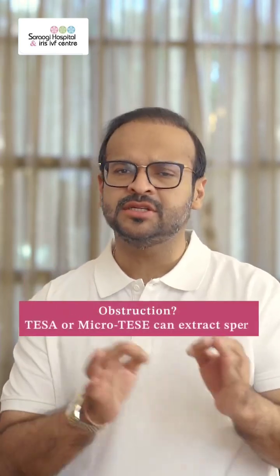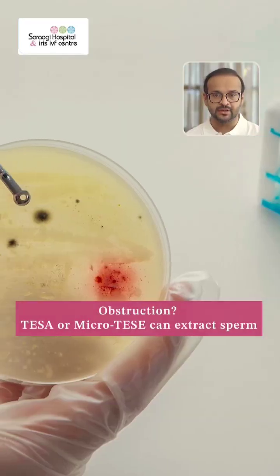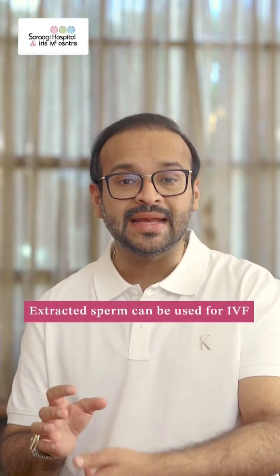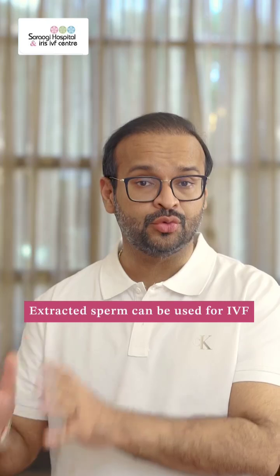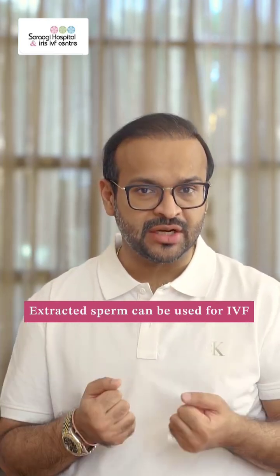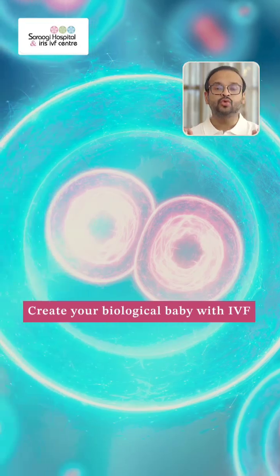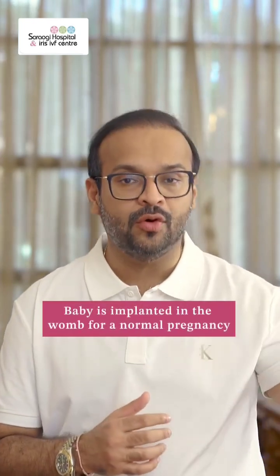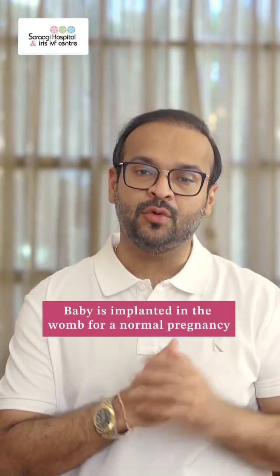If it is the latter — that means obstruction is responsible — then with simple surgical procedures known as TESA or micro-TESE, we can reach into the testicle with instrumentation and extract the sperms which are already pre-stored there. These sperms, once extracted or harvested, can be used to create your own biological baby through the miracle of IVF, or test tube baby treatment as we know it. The baby so formed is then put into the womb of the wife and she carries the pregnancy forward for nine months.